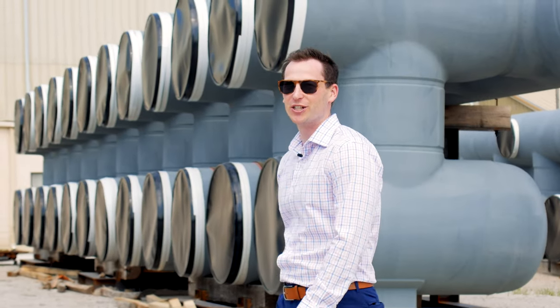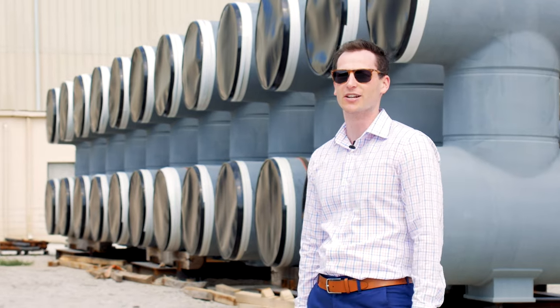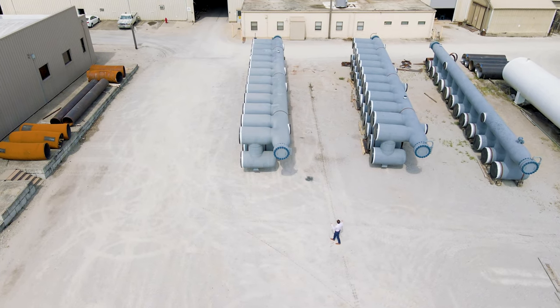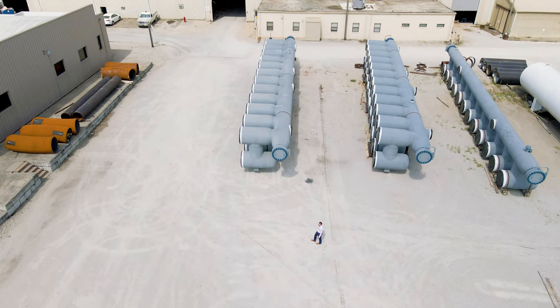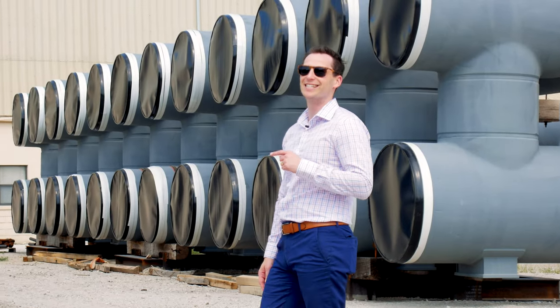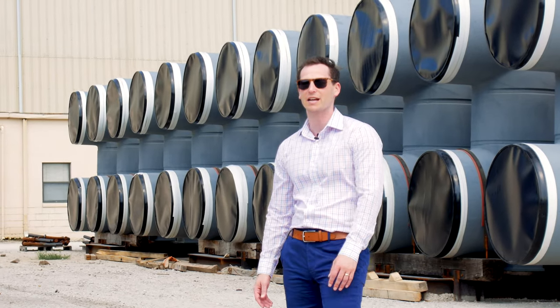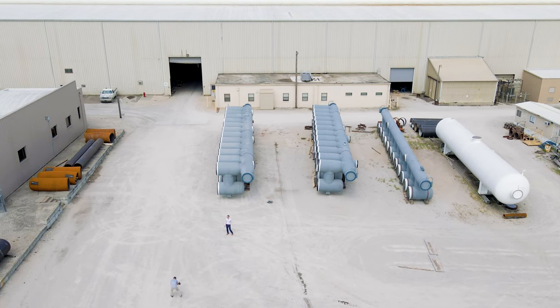With over 130 installations worldwide, Taylor Forge is the true leader in slug catcher design, utilizing large extruded manifolds, proven separation, and self-performed in-house fabrication. We construct the entirety of these units here in Paola, Kansas, starting from flat plate and finishing as the large units you see behind me.